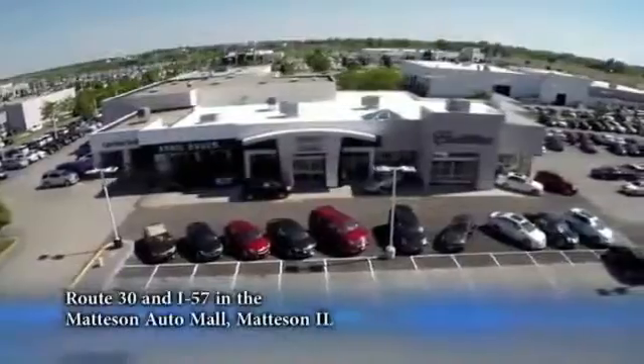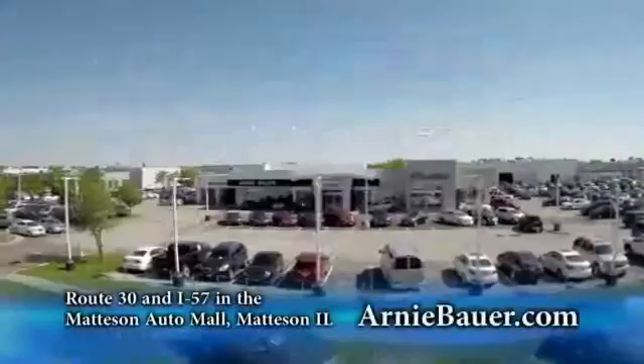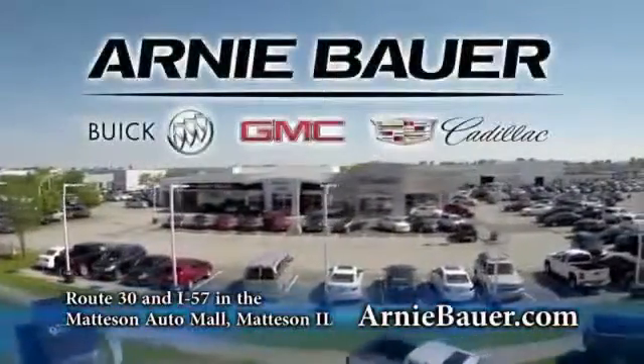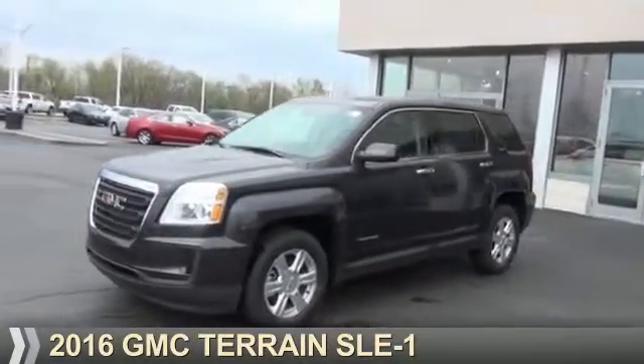The area's finest new and used cars, brought to you by Arnie Bauer Buick GMC Cadillac in the Mattson Auto Mall and ArnieBauer.com. You'll find more power at Arnie Bauer. Presenting the 2016 GMC Terrain.